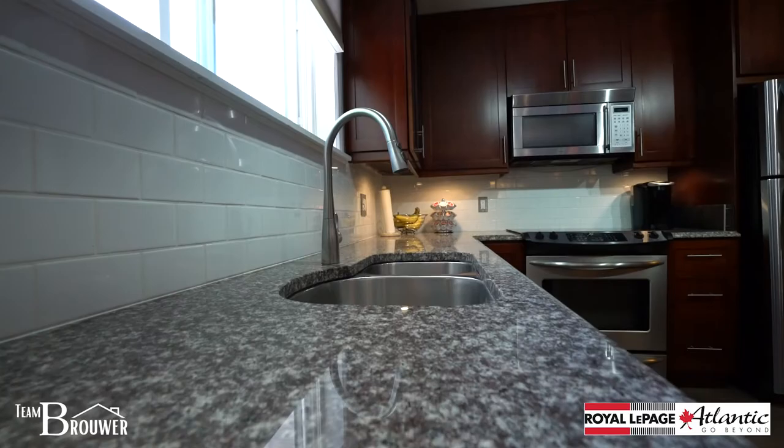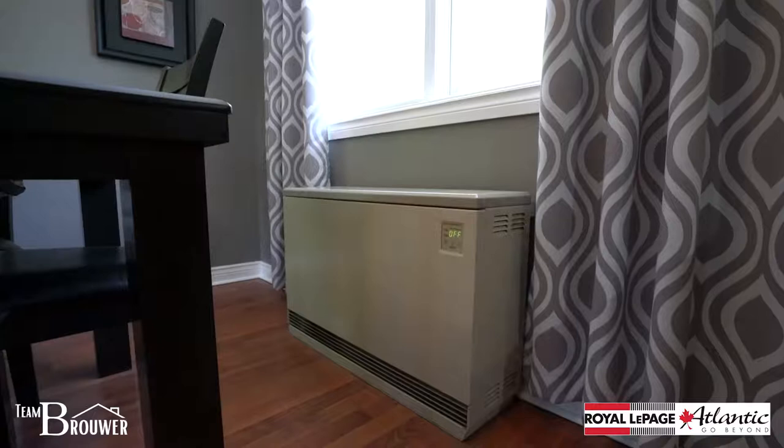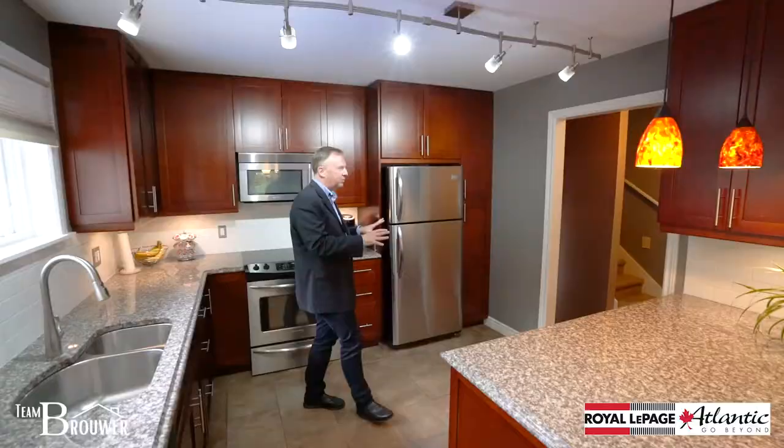Beautiful floors, spice cabinets, stone countertops, double sinks, and a great backsplash. On this level we have an ETS heating system — a super energy efficient heating system — as well as vinyl windows throughout the home.